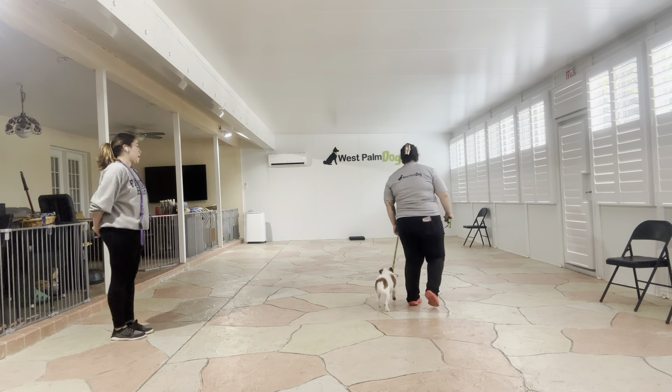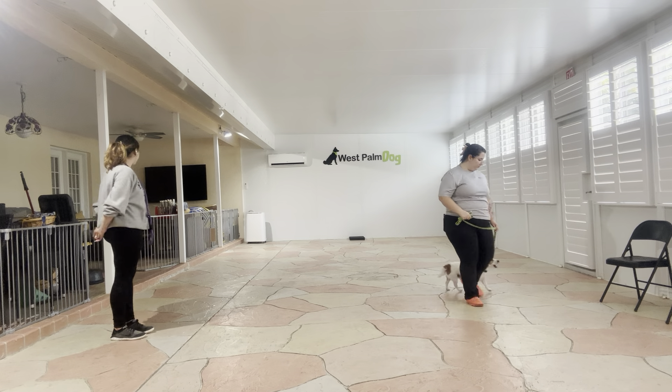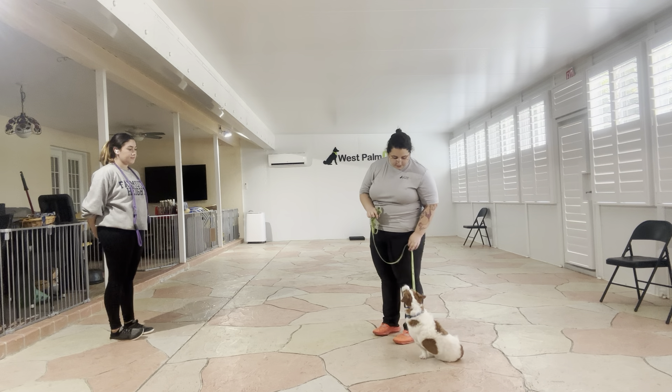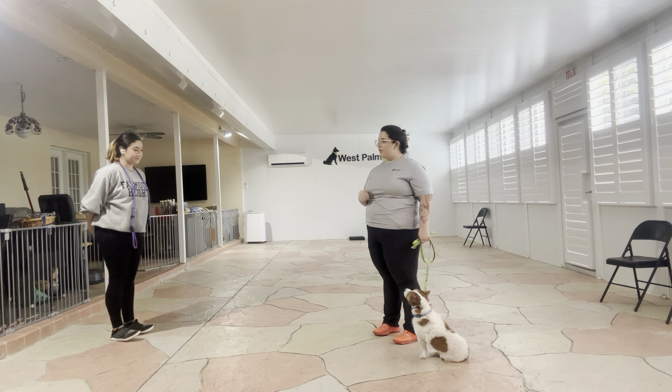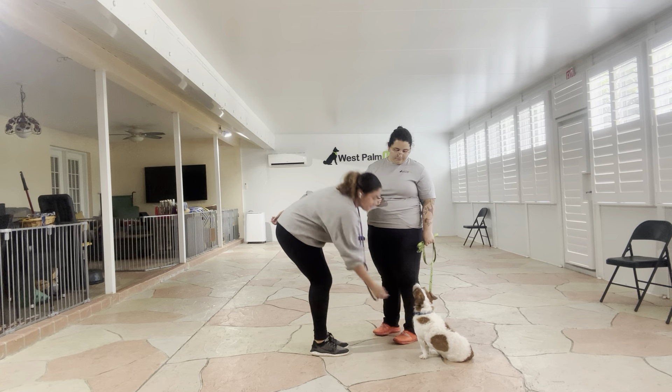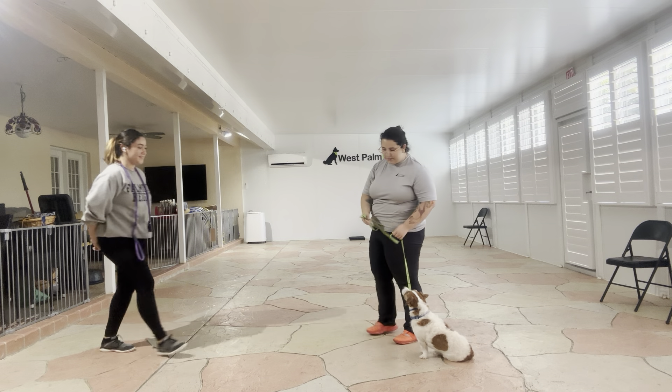Willie, hold up. Willie, sit. Yes. Wait. Now Jasmine's going to approach, and she's going to pet him under the chin. Very nice. Let's go.